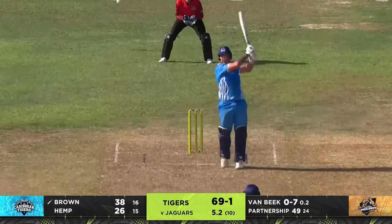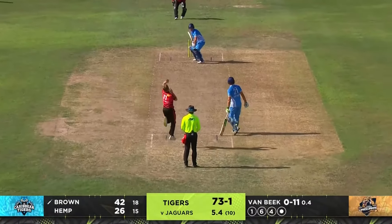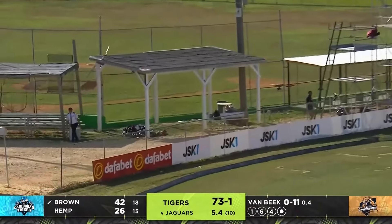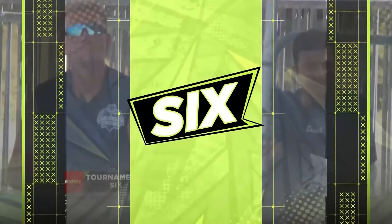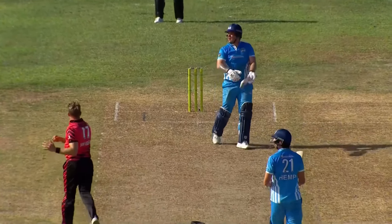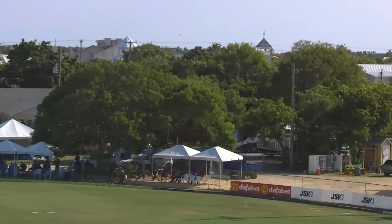Van Beek under a bit of pressure here — pace off, slapped back over his head. Oh, this is smashed! This is smashed over extra cover — keep your eye on it. He's certainly entertaining here today, uses the feet on this occasion. Sat on the full, and even though it got the bottom part of the bat, enough meat to take that one over the rope.